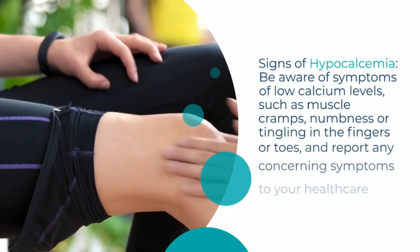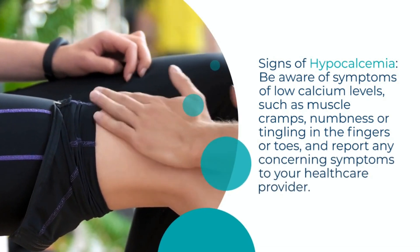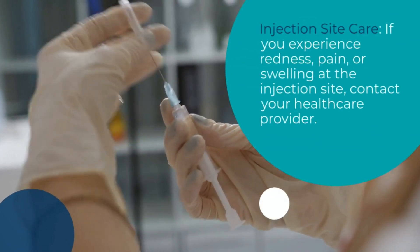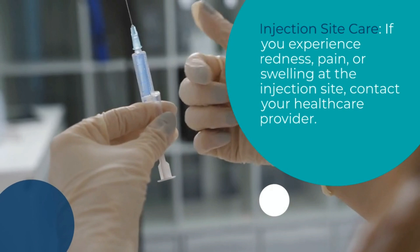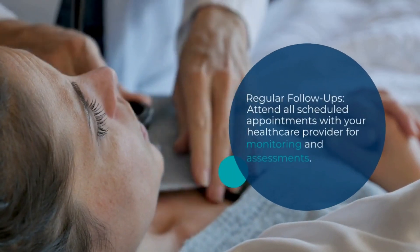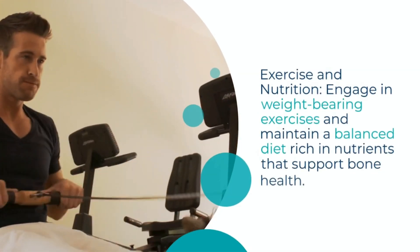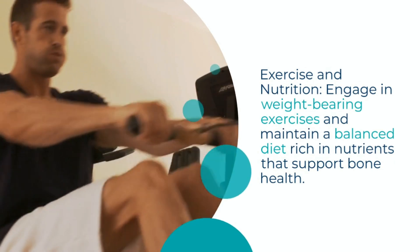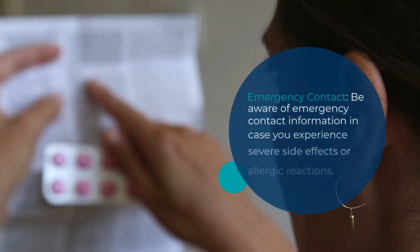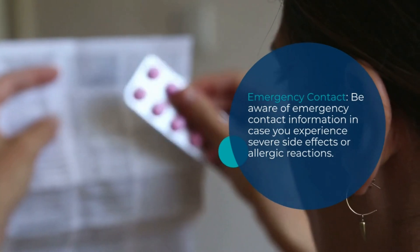Be aware of symptoms of low calcium levels, such as muscle cramps, numbness, or tingling in the fingers or toes, and report any concerning symptoms to your healthcare provider. If you experience redness, pain, or swelling at the injection site, contact your healthcare provider. Attend all scheduled appointments for monitoring and assessment. Engage in weight-bearing exercises and maintain a balanced diet rich in nutrients that support bone health. Be aware of emergency contact information in case you experience severe side effects or allergic reactions.